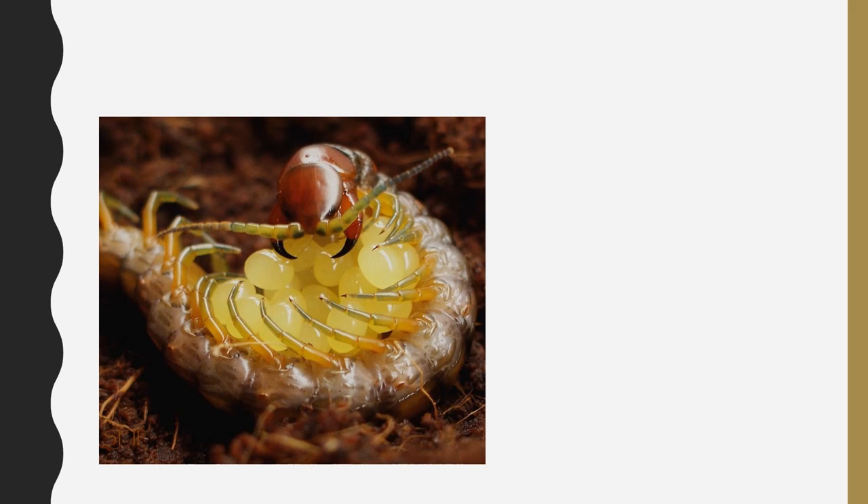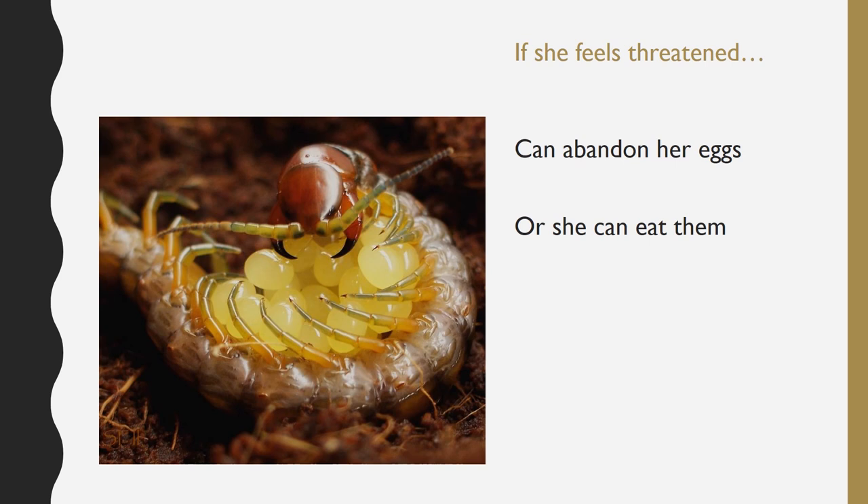This is a mother centipede — she is protecting her eggs. It is almost impossible for predators to take eggs from a mother centipede. Every centipede mother protects its eggs until the babies grow up and are strong enough to be on their own. But if she feels really threatened, she can either abandon her eggs or eat them. For some species of centipedes, once the babies grow up, they eat their mom.